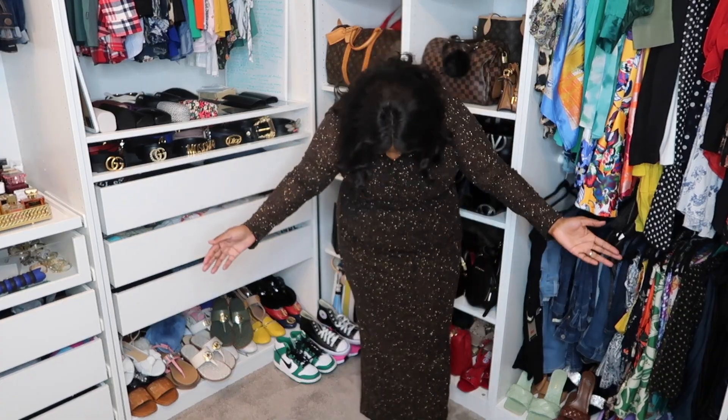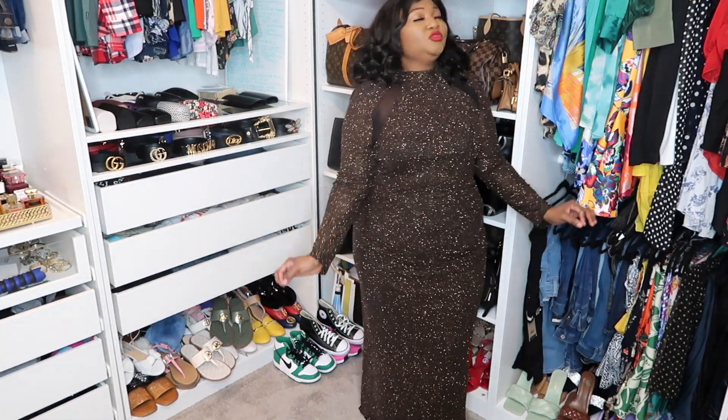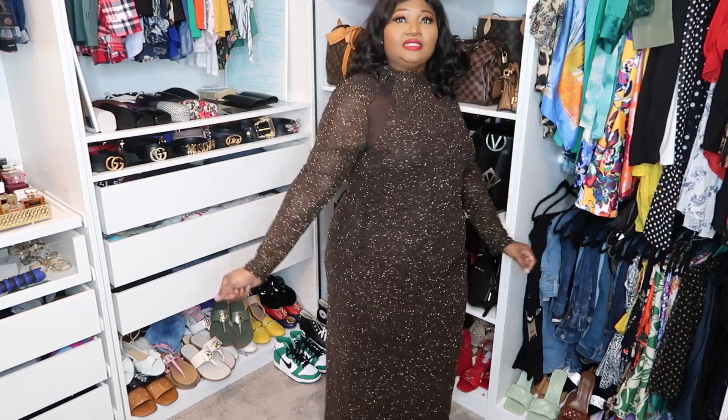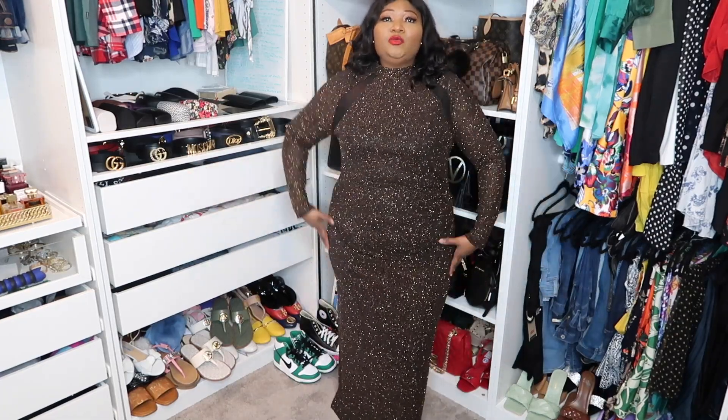This is another super comfortable dress I got from Ross in size 16 - super comfortable, and one you can definitely wear on New Year's Eve night.